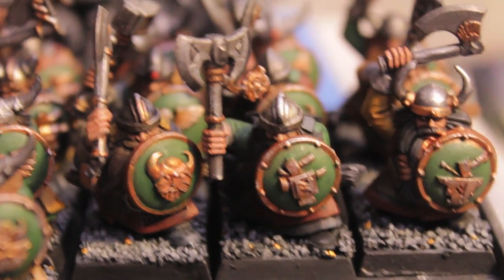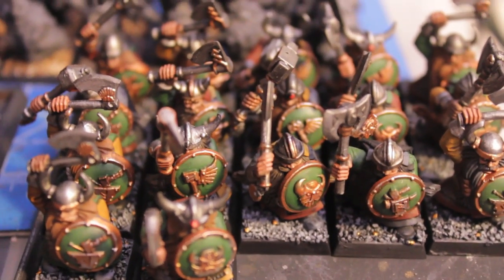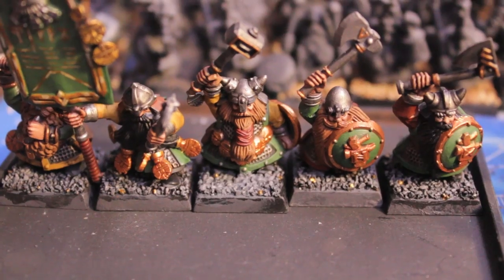So all they're waiting for is for the guys with the brown beards — the Kalten brown beards — to get their blonde and/or ginger beards. With these guys, I've still got to highlight the metallics, and then the beards, and then the bases.